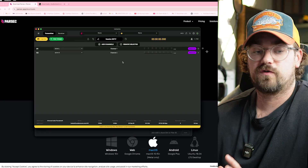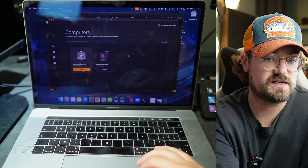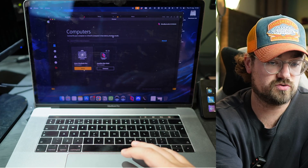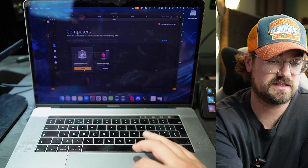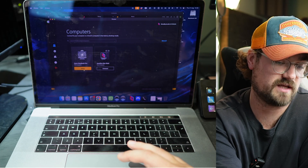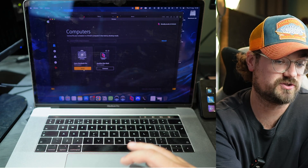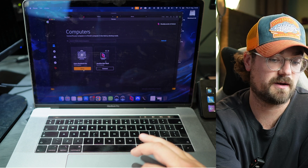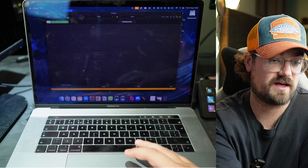On your remote laptop, you also want Parsec installed and logged into the same account, so it can see your studio computer as something you can connect to. You also want the Listen To application installed on the laptop, but set to Receive instead of Transmit.